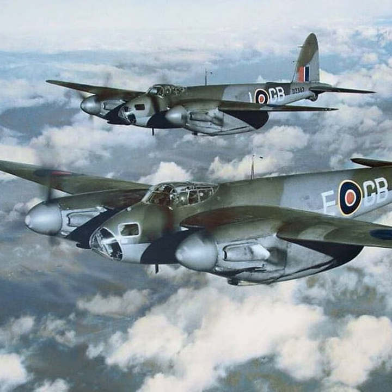Also in September 1942, Mosquitoes performed a low-level raid on Berlin, and speed was again used to outrun BF-109s. That same month, a second squadron — 139 — began trading their Bristol Blenheims for Mosquitoes.